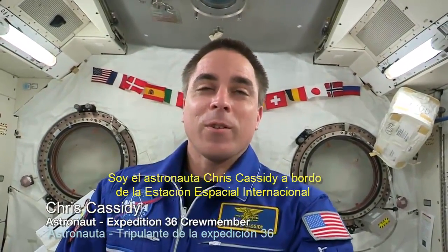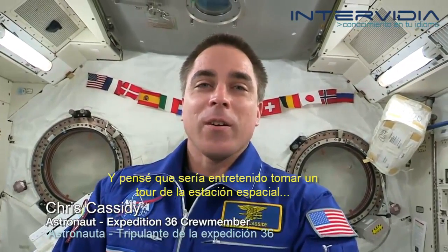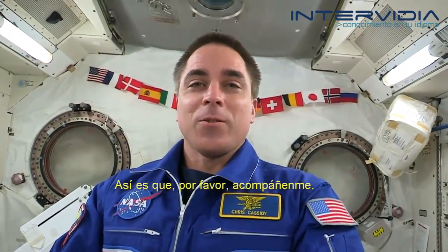Hi, I'm astronaut Chris Cassidy on board the International Space Station. I thought it would be fun to take a tour of the space station, seeing what we see as we flow through. So please, join me.